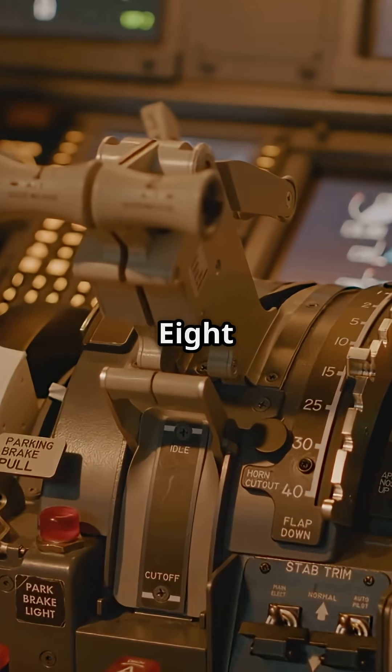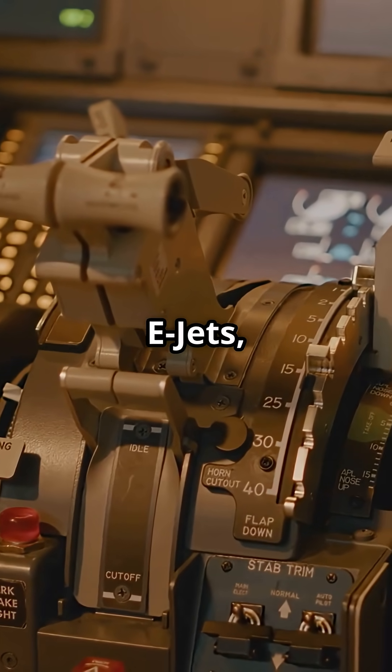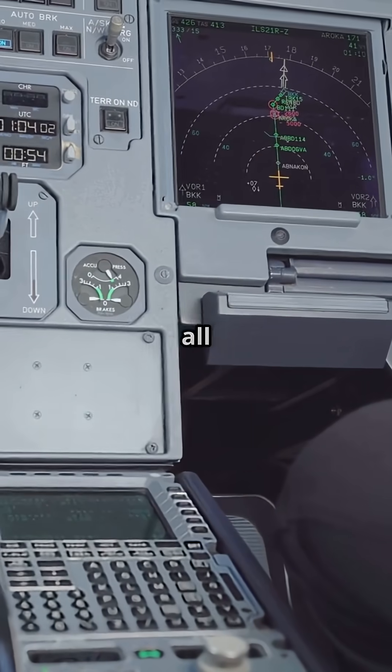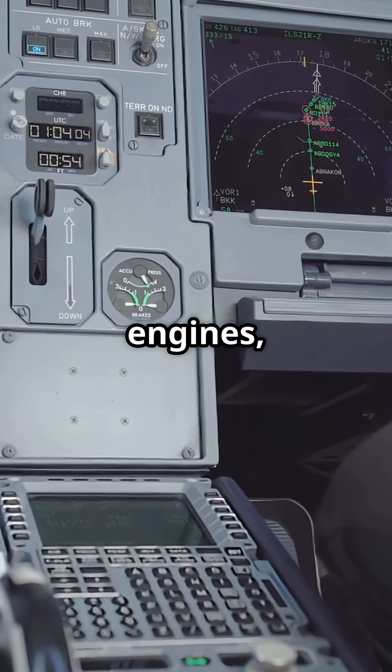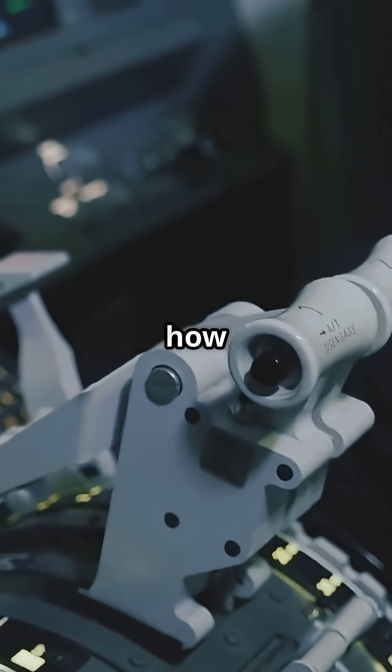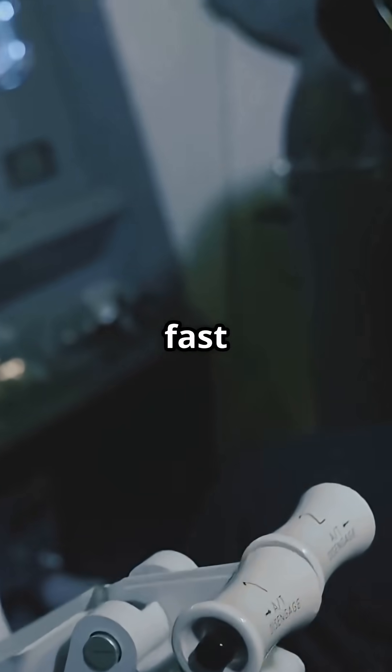From the Airbus A320 to the Boeing 787, even in Embraer E-Jets, that little screen is the final backup. If the crew loses all displays, all generators, even both engines, the integrated standby instrument system can still tell them which way is up, how high they are, and how fast they're moving.